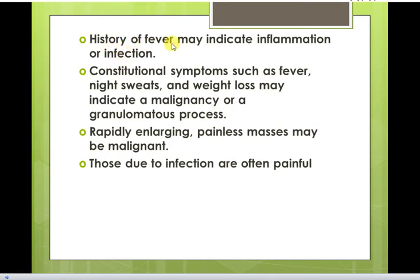History of fever may indicate inflammation or infection. Constitutional symptoms such as fever, night sweats, and weight loss may indicate malignancy or a granulomatous process.